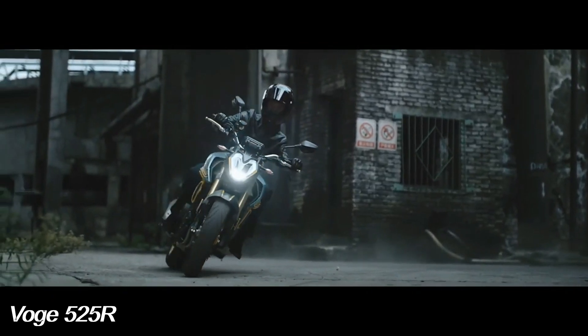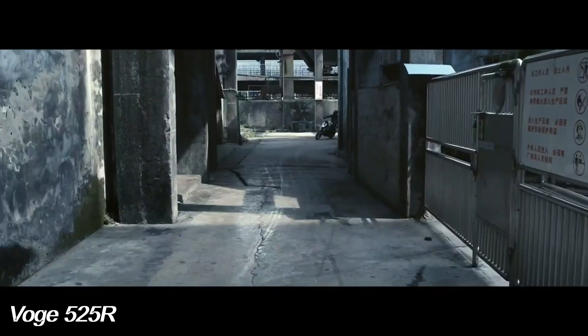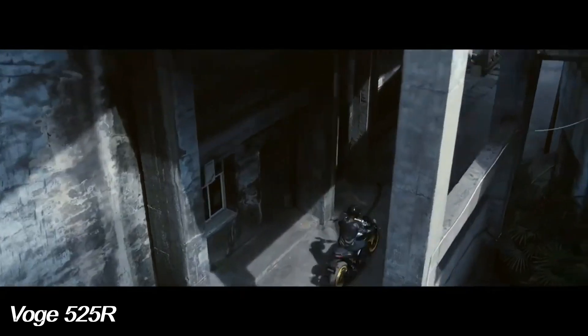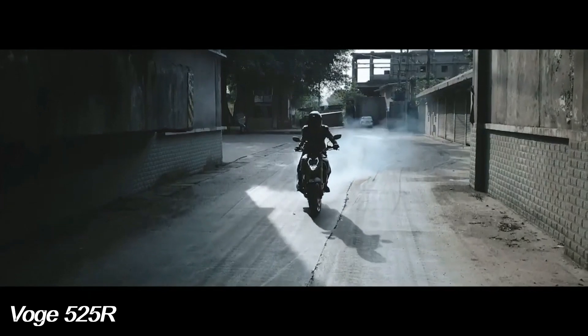For rider safety, the Boge 525R is equipped with 298mm dual discs with Nissin calipers on the front wheel and 240mm on the rear wheel. This motorbike is also equipped with dual-channel ABS from Bosch.